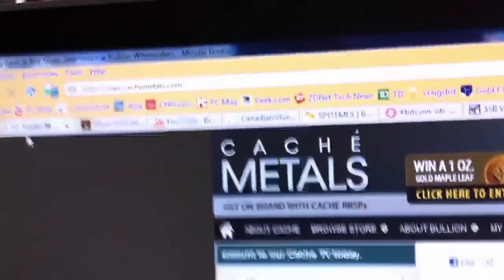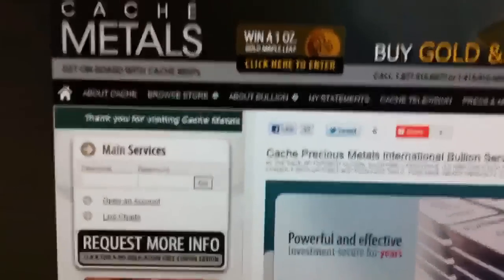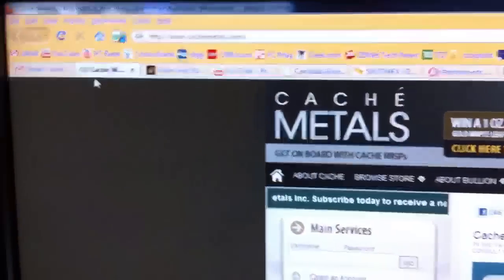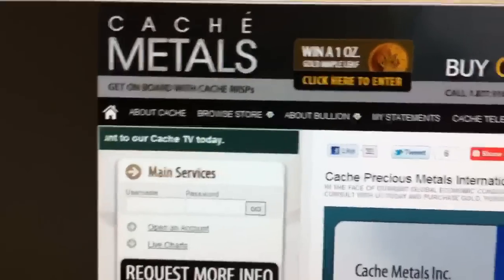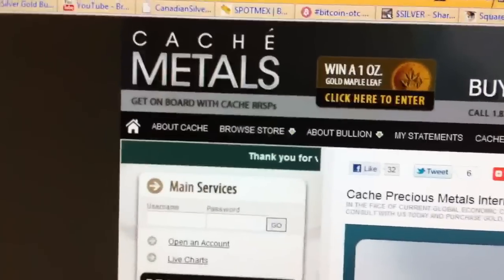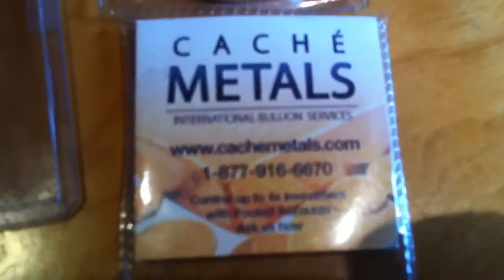Their location is at Yonge and Eglinton. My brother found them. Here's their website — you can order from their website, but I don't know how their delivery is. When you do order from their website, understand that it's not an automated system. You have to do it during their hours of operation — they will email you back and book the price. So you won't be able to order off hours; you have to order between 9 and 6 PM. It's a small shop, Cash Metals — best to just go there and pick up your metals.